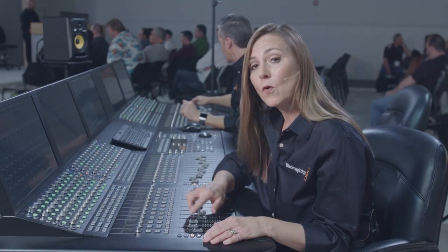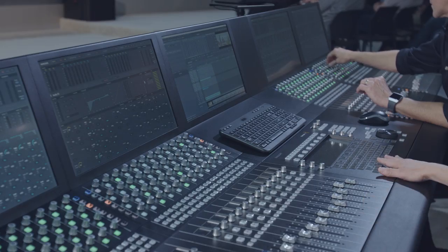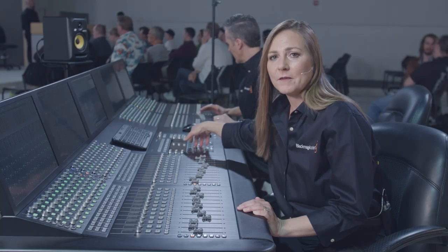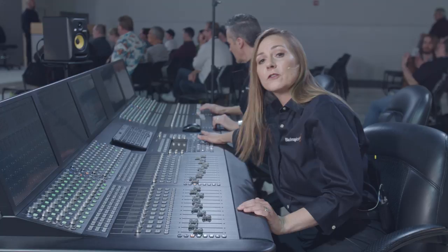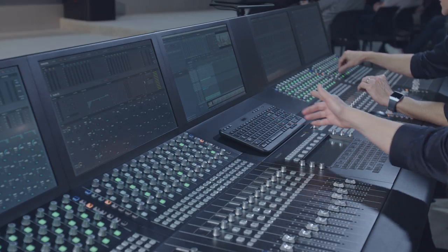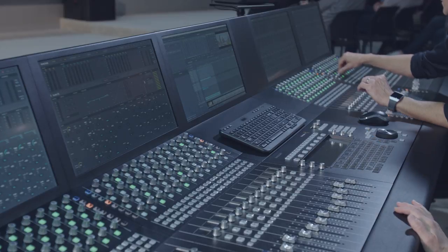Or I can map them all to one single fader. Over here we have our editing panel — this is where I can do the editing for all my tracks. I've got my sound effects and dialog. We also have our transport controls so we can move around really quickly, and we can reference our video monitor to see what's happening as we're doing our high-end editing.